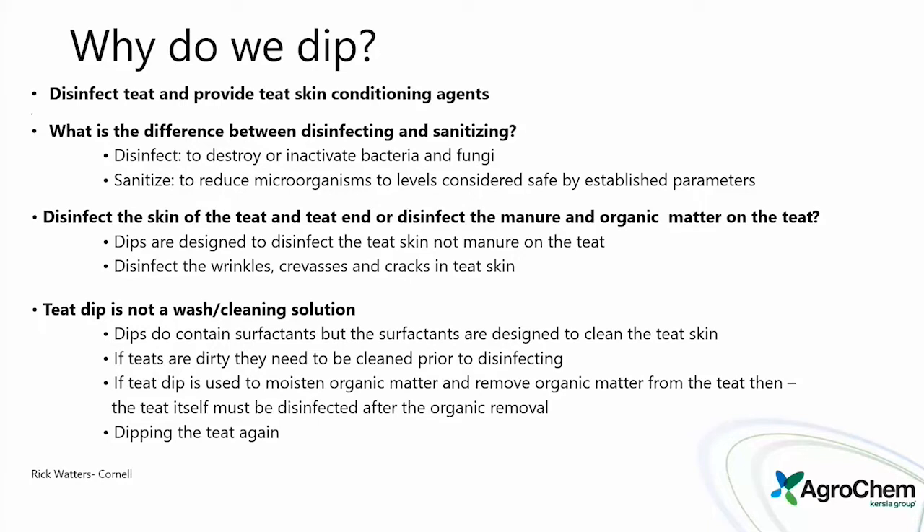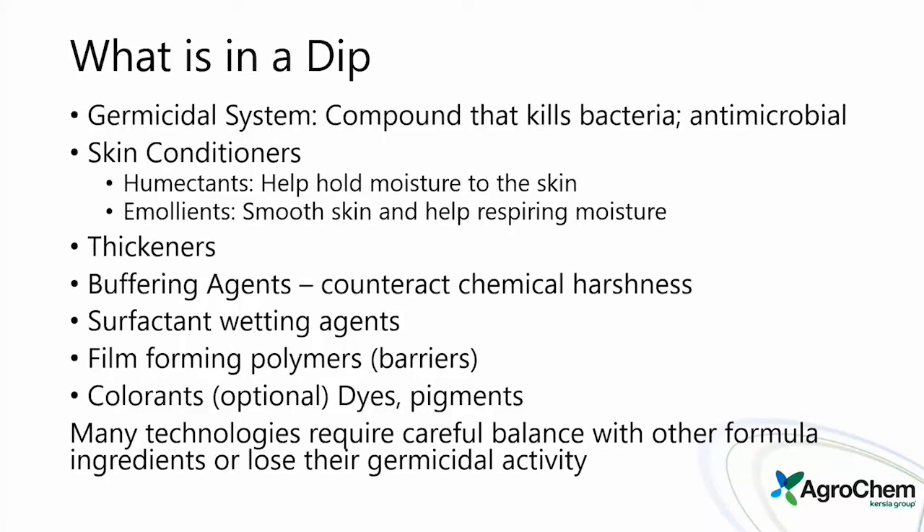Dips do contain surfactants, but those surfactants are designed to clean the teat skin. If the teats are dirty, they need to be cleaned prior to disinfecting. If teat dip is used to moisten and remove organic matter from the teat, the teat itself must be disinfected again after organic removal. Dipping a second time is definitely good practice when you're loaded with manure.